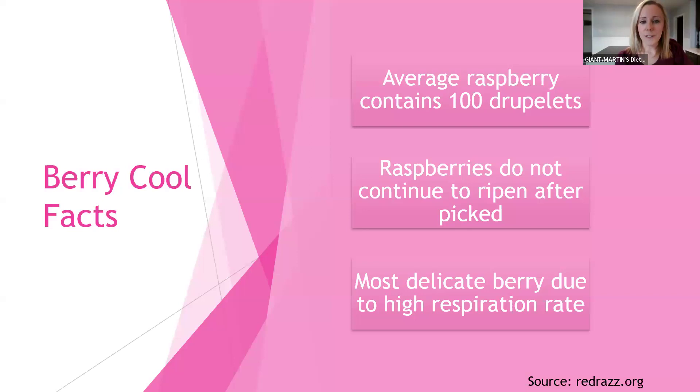First up, the average raspberry contains 100 druplets. Druplets are what look like the little beads that make up the raspberry. Each one, on average, contains around 100 of those little beads.